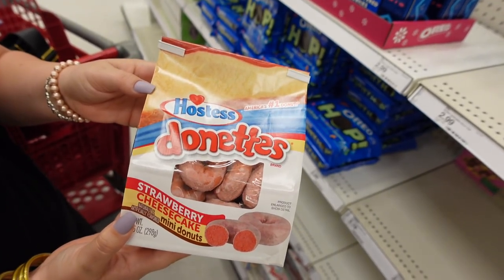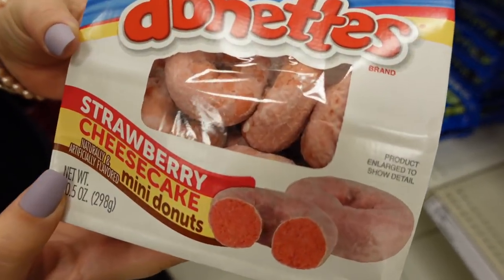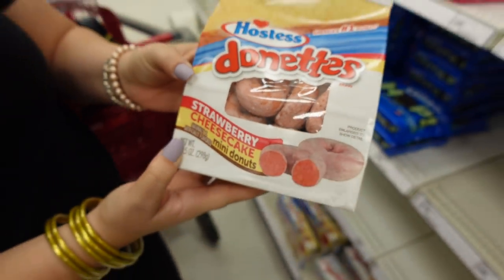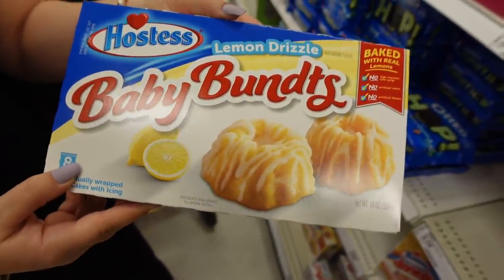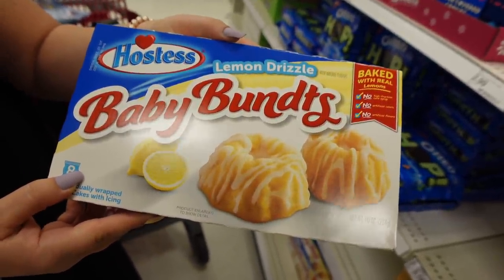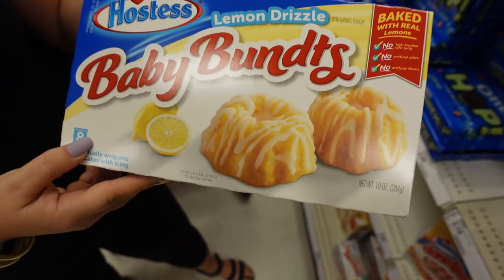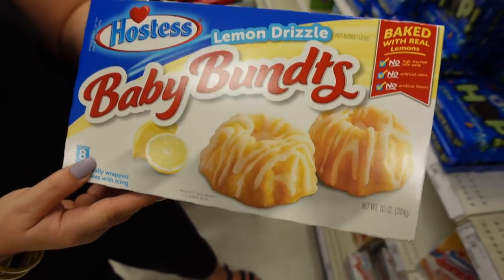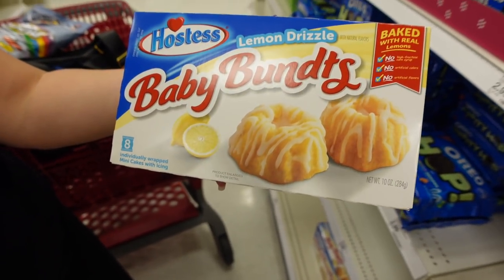Always a fan of Hostess donuts, but these are strawberry cheesecake — I bet those are so good! And because in springtime all the little babies are being born, there are Baby Lemon Drizzle cakes. Those look really good, and I don't normally see these — the product itself is unique for this time of year, and it's lemon!